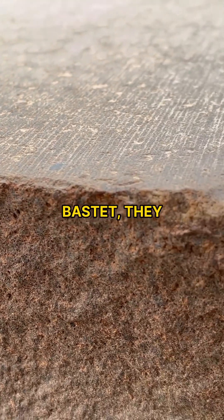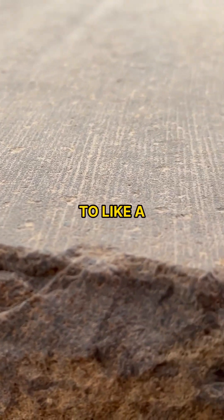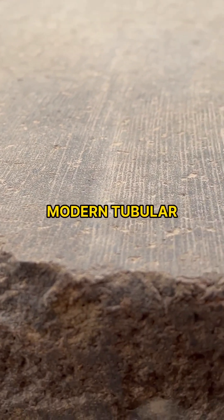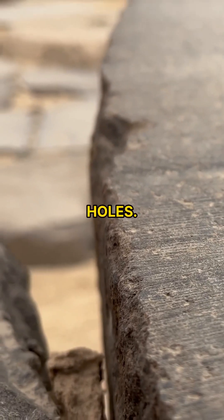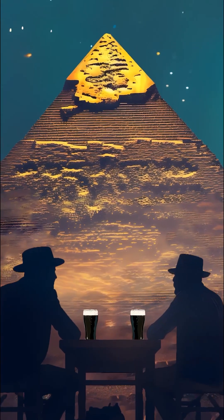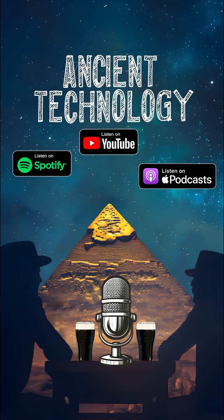At a place like Bastet they have drilled — you can find where they've done modern holes, drilling into a granite block to prop it up or something. The modern tubular drill holes look a lot different; you can tell they're modern, they're much fresher looking than the ancient holes. So you can make the comparison between the modern and the ancient. Ancient Technology Podcast on YouTube, Spotify, or Apple Podcasts.